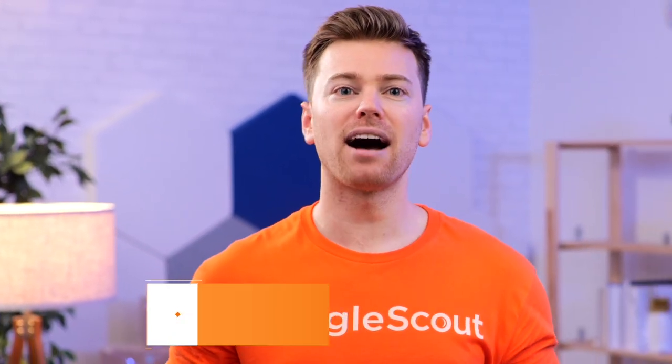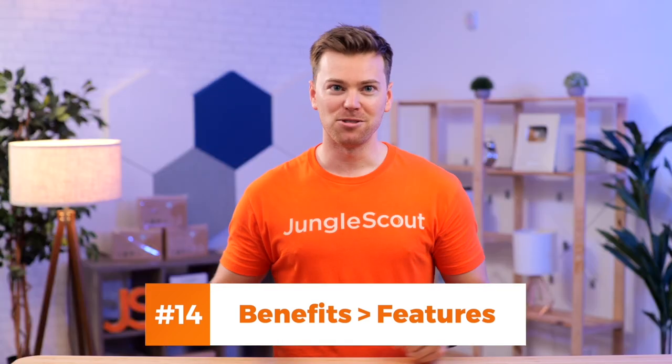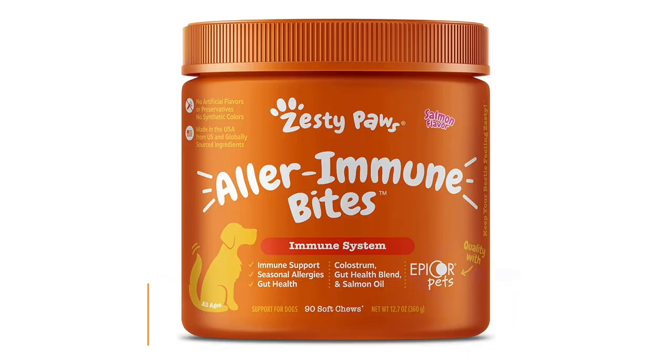Unless your product is very technical, it's always better to highlight the customer benefits over the product features. For example, nobody's buying this product because it contains cholesterol or any other ingredient on the right-hand side. They're buying it for all the benefits listed on the left to support their dog's immune system, seasonal allergies, and gut health.